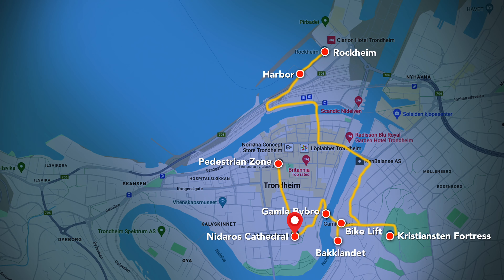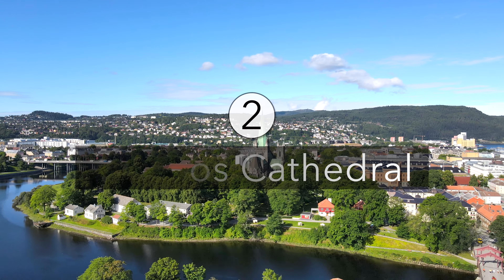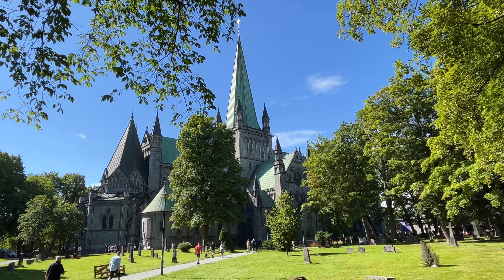A must-see highlight of any Trondheim visit is of course the impressive Nidaros Cathedral. This imposing church dates back to the year 1070 and served as Northern Europe's most important Christian pilgrimage site during the Middle Ages.